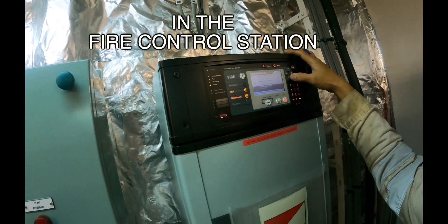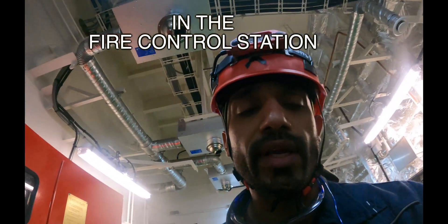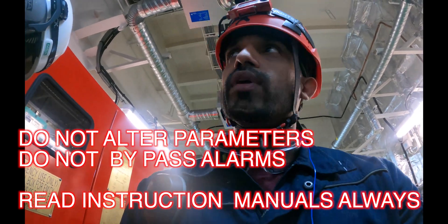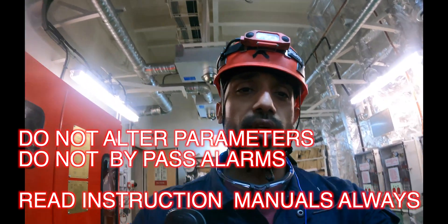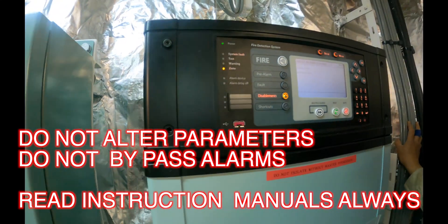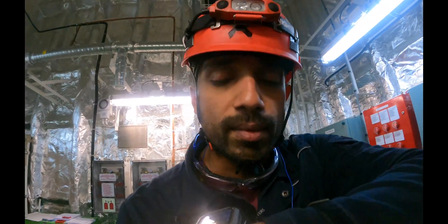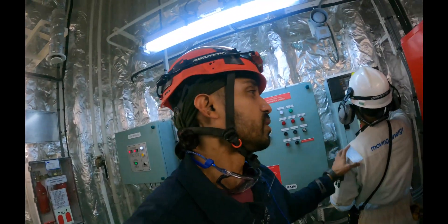Now we are at the fire detection panel. From here we will re-enable the fire loop that we had disabled. Read each and every instruction on the fire detector panel carefully — for example, this is a Salvico panel. Read the manual and only then touch these parameters. Please consult your chief engineer and don't do things on your own. The system now shows no more alarms. The previous loop fault was caused by salt on the circuit board, which caused a short circuit on that particular manual call point's circuit board.